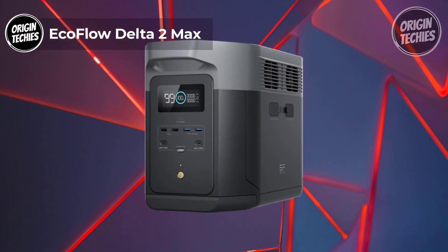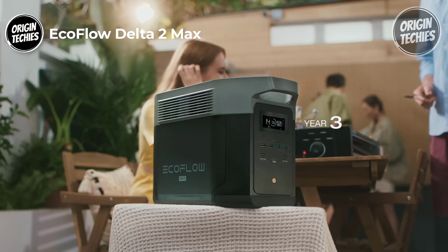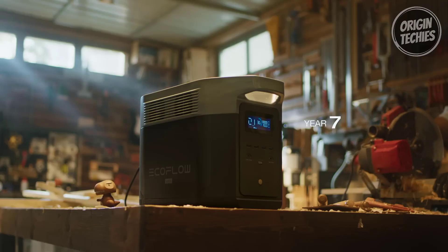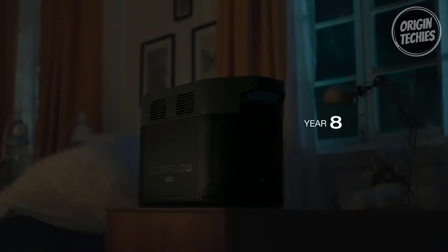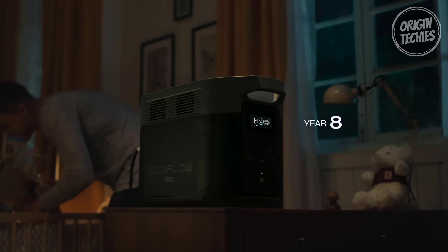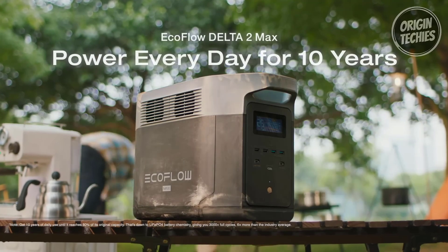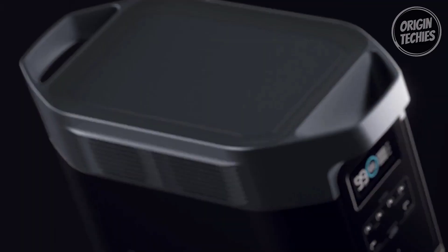The EcoFlow Delta II Max is a powerhouse of portable energy solutions priced at $1,899, featuring upgraded technology. This innovative device combines up to 1,000W solar input with AC for world-leading charging speeds — fuel up to 80% in just 43 minutes via solar, or opt for AC charging for an impressive 80% charge in a speedy 1.1 hours. The Delta II Max boasts a 10-year long-lasting LFP battery with a remarkable 3,000 cycles until it lowers to 80% capacity, which is six times more cycles than the industry average, making it a cost-efficient and durable choice.